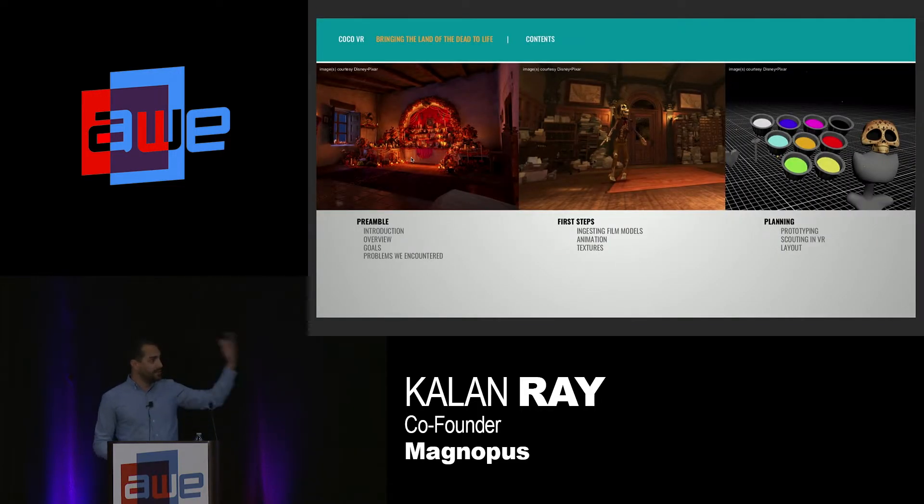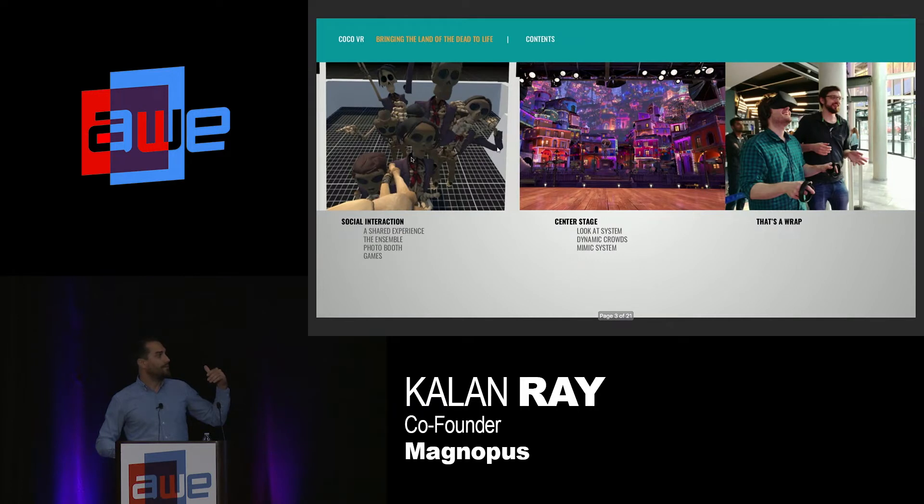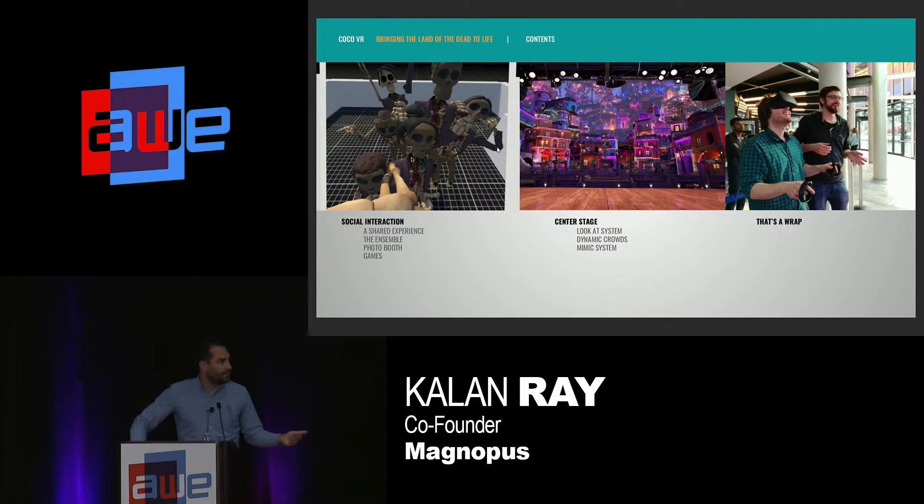I'm gonna go over a couple of things: first, introductions; then, first steps in terms of how we were actually able to take the Pixar models, animations, and all of their film assets and put them into VR; how we went through our planning and prototyping phase; what we did with some of the social interaction; center stage — meaning how we got the user to feel immersed in the environment and like they were a part of that world; and finally, what we did after wrap.